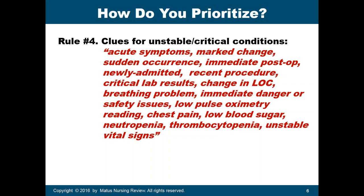Additional clues for critical conditions include: a change in the patient's level of consciousness, a breathing problem, safety issues such as a patient thinking of committing suicide, a low pulse oximetry reading, chest pain, low blood sugar, neutropenia which makes the patient prone to infection, thrombocytopenia with risk of bleeding, and unstable vital signs. These clues help you determine if your patient is a priority in the NCLEX.